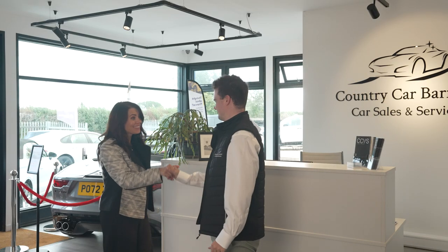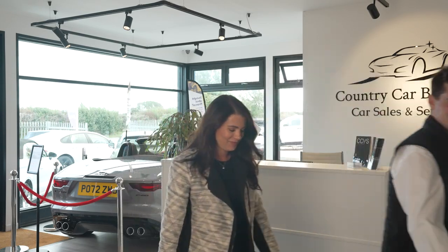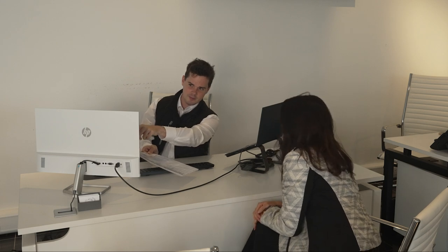Once a customer finds their perfect car, we make the sale process smooth and stress-free. From part exchanges to competitive financing options, our experienced team is here to assist every step of the way.